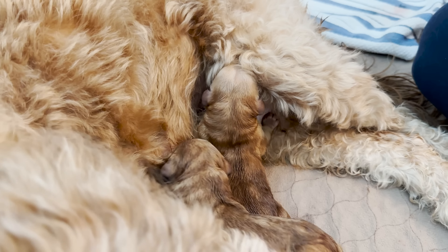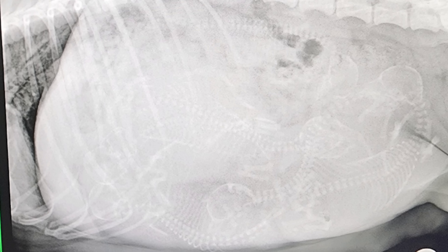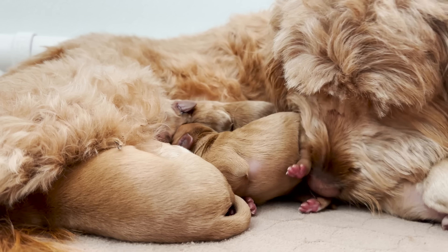Annie is moments away from giving birth, but I want to show you how we get our moms ready — the x-ray, the grooming, all of it. I'm going to take you through the whole labor and all the cute puppies at the end.